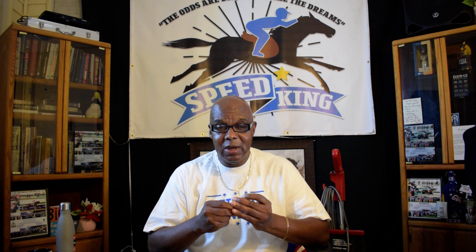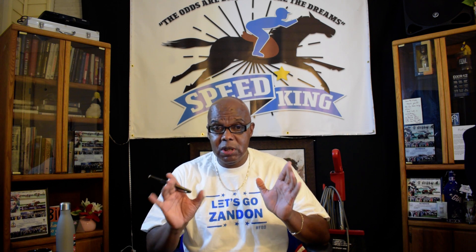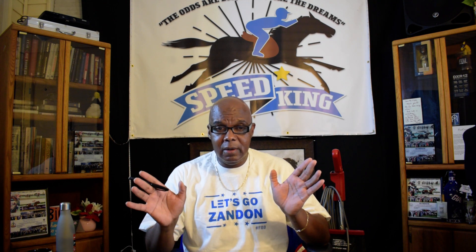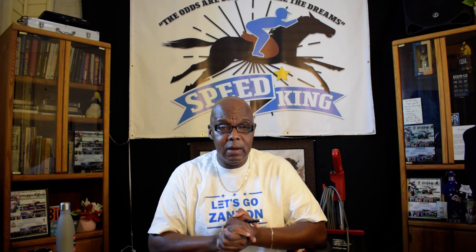Hello my classy, classy people. My name is Wayne Bolden. I'm your Speed King, of course. Welcome to a great week of racing coming up at Belmont Park. And as always, please turn on your closed captions. Our tip sheets are available for Friday Eve for the Belmont Stakes, and of course Saturday. Email us at speedking24 at yahoo.com.